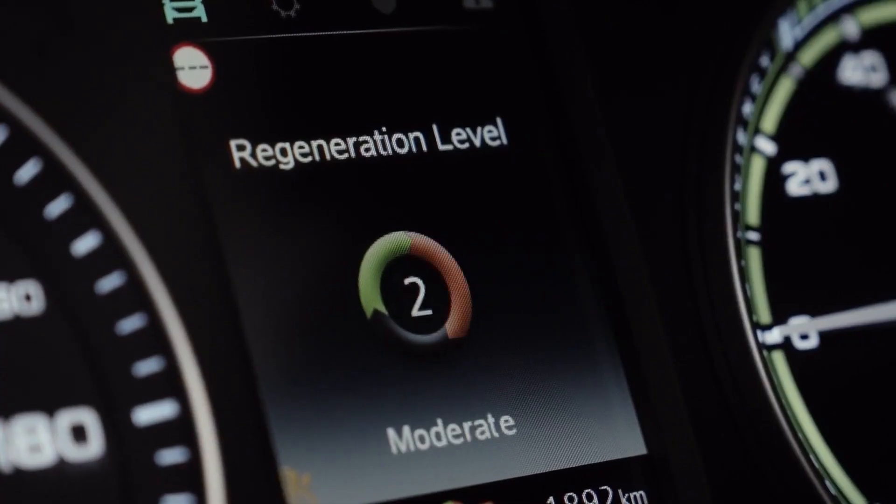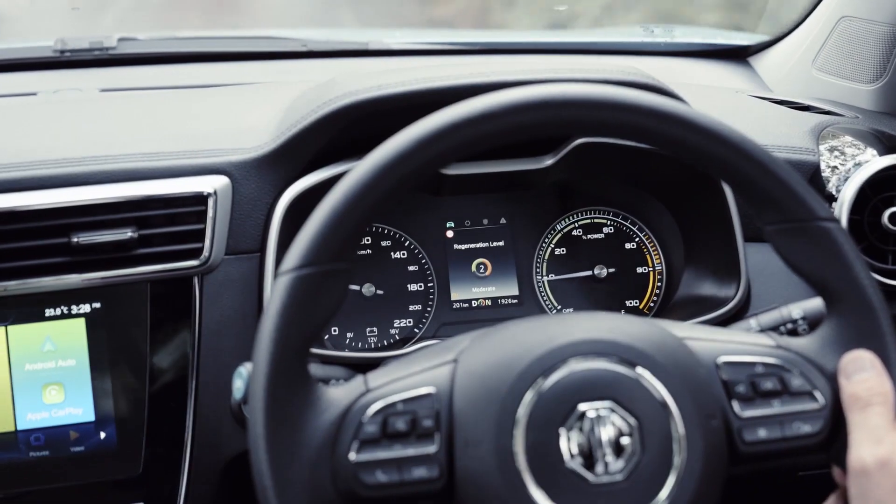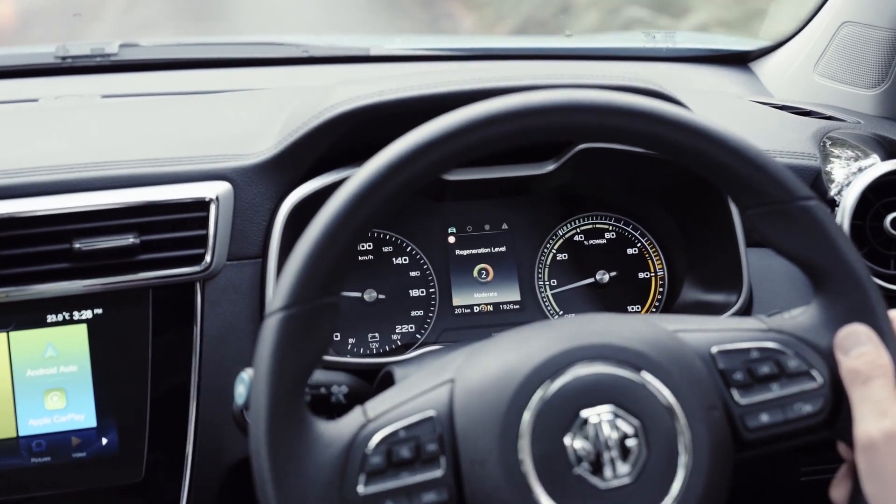Different cars all have different styles of regen or recuperation, and if you want to know more about that, check out our full video on regen. In some cars you can easily toggle between different levels of regen. Some brands call it KERS — Kinetic Energy Recovery System, K-E-R-S. It's really useful on hilly terrain, where you can actually recapture a lot of energy going downhill.